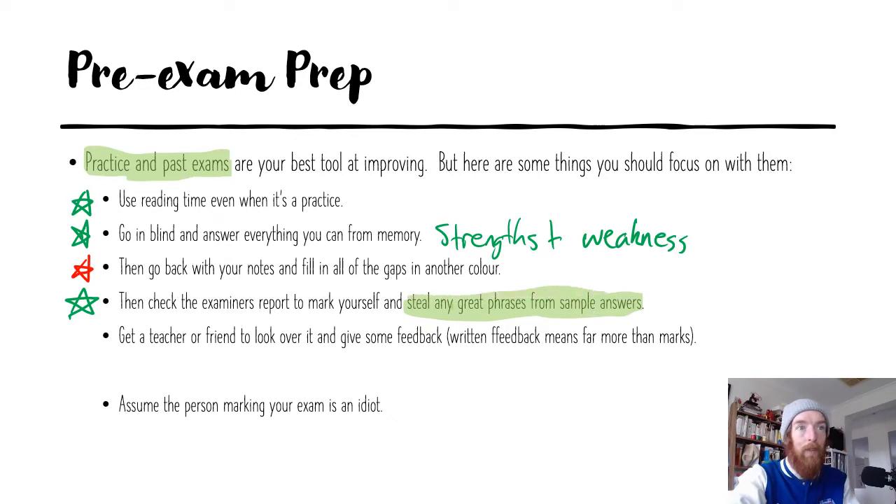There are phrases I like to use, like 'the derived demand for labor' — I started saying that because I saw it in a VCAA examiner's report a few times and thought it sounded really smart. After you've done all those things, get a teacher or a friend to look over it and give you some feedback. Written feedback means far more than marks. The marks you get on a practice exam are meaningless. The feedback you get and what you do with that feedback is what's important.